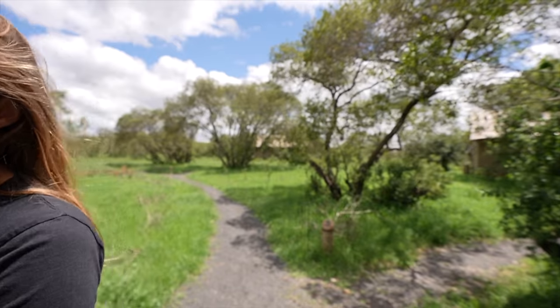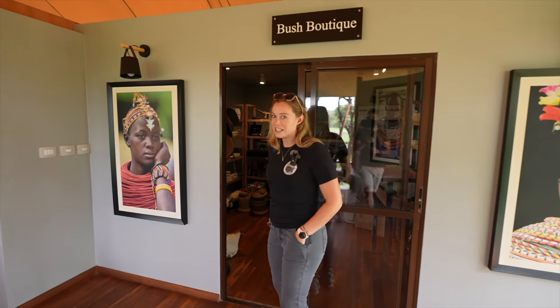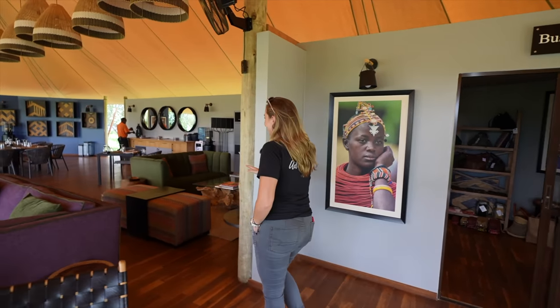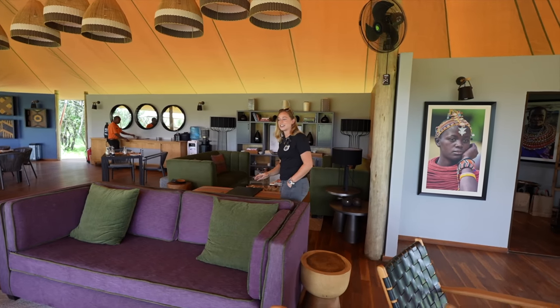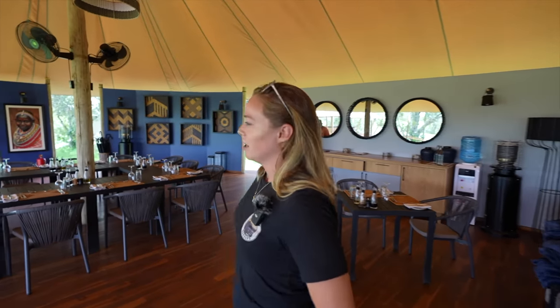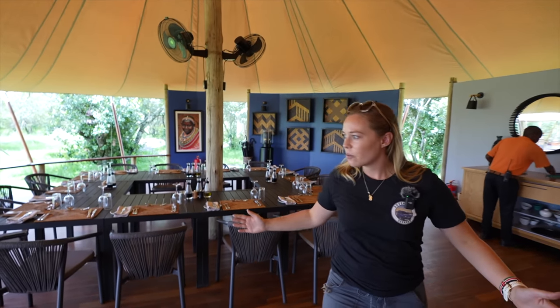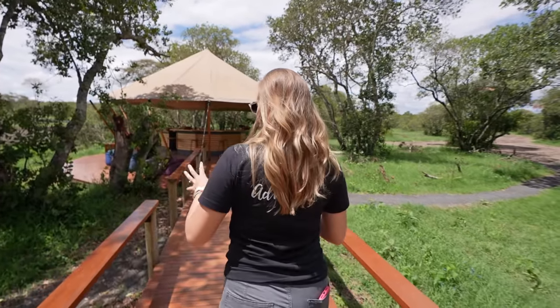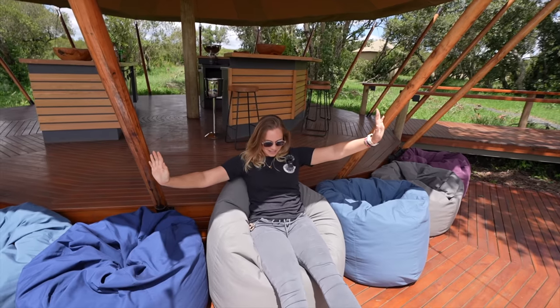Inside the main tent area, when you first come in there's actually a boutique — they have a lot of cute stuff and I'm already buying something. Over here there's the check-in lounge area where you sign everything and get welcomed. Then we have the dining room. Straight in front is the bar — and something we noticed is they actually have a fire pit. I absolutely love the look of this bar. They even have bean bags where you can have a drink and enjoy the view.